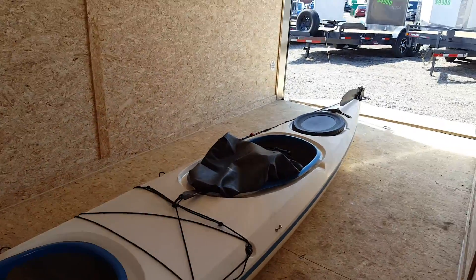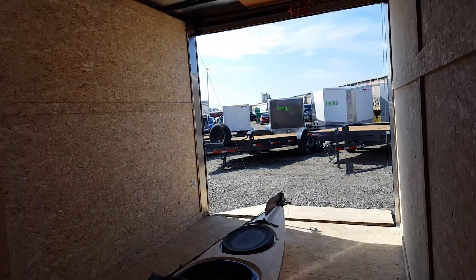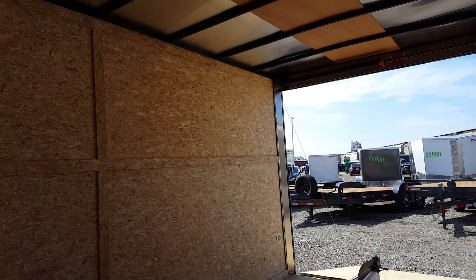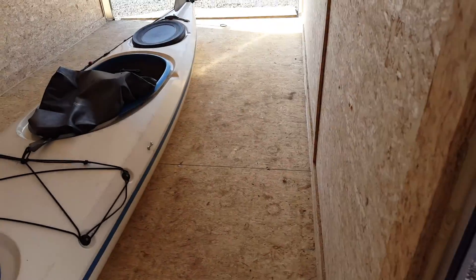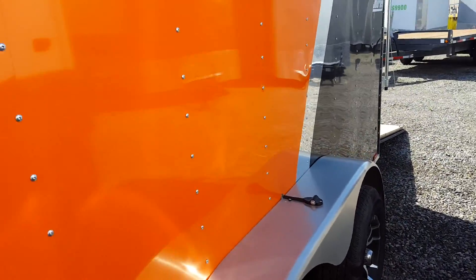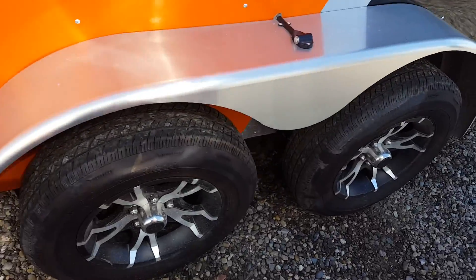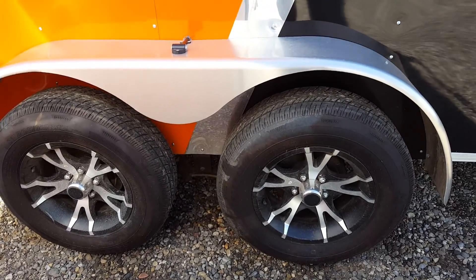The kayak may be for sale also if you're interested. Extra height dry max throughout — it is a moisture resistant panel all the way through. Aluminum wheels, 3,500 pound axles, brakes on both axles.